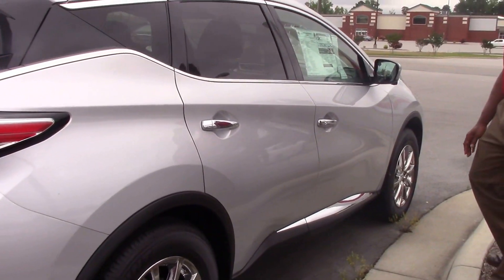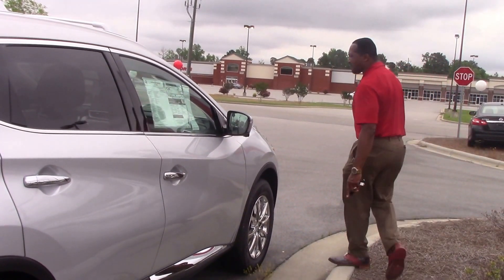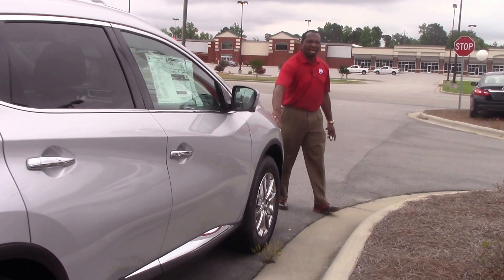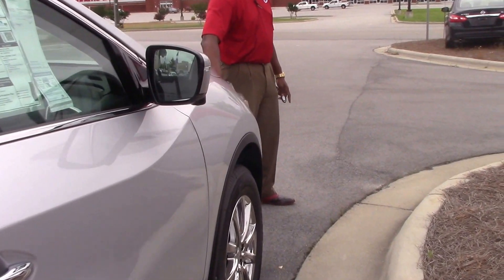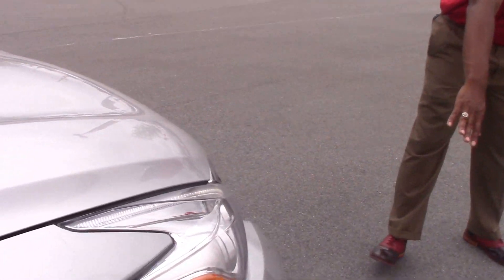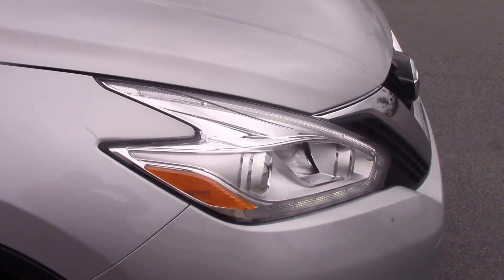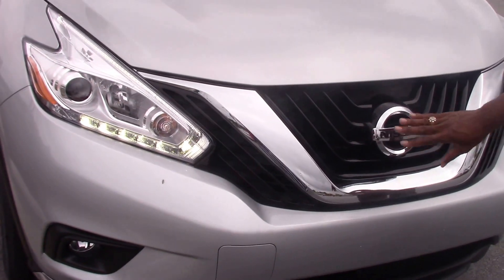This is a 2016 Murano, and I've got to point out a very beautiful feature up front — you've got your LED headlights and your fog lights down at the bottom. Around the front, you've also got chrome around the front part of your grille.